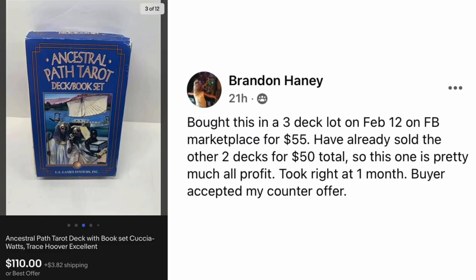Next up is Brandon Haney. He bought this in a three-deck lot on February 12th on Facebook Marketplace for $55. He's already sold the other two decks for $50 total, so this one is pretty much all profit. Took right at one month to sell, buyer accepted his counter offer. This is an Ancestral Path Tarot deck and book set. Paid about $17 per deck, sold for $110.